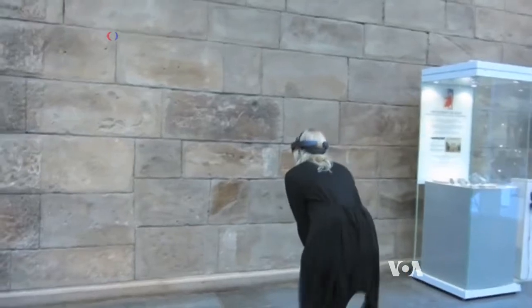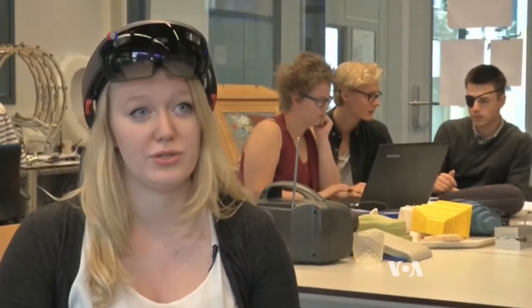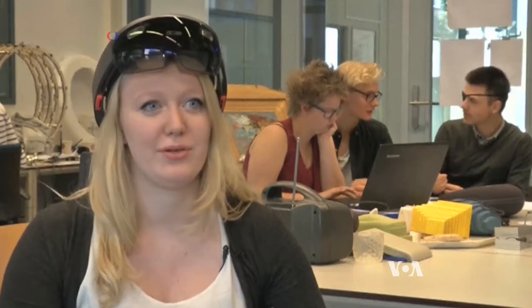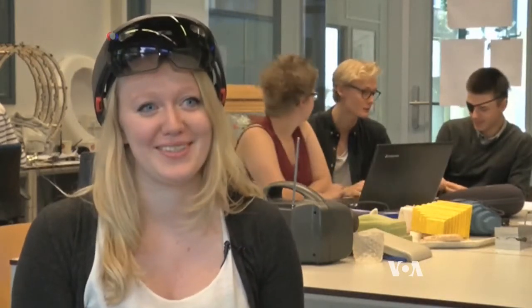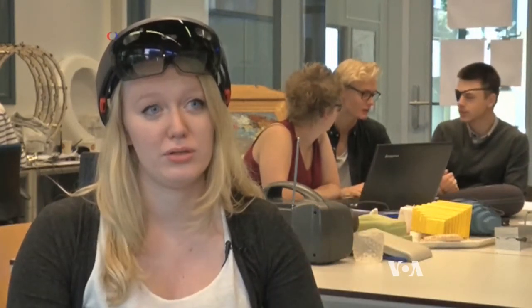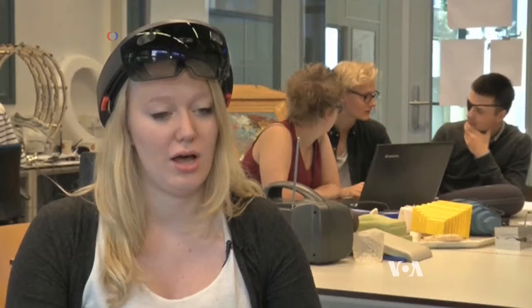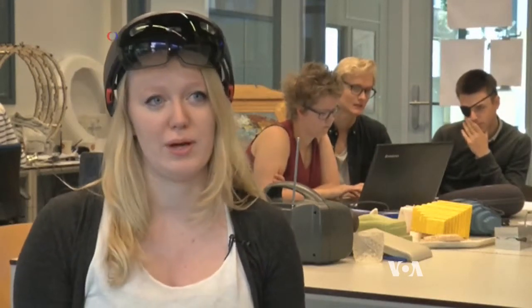The HoloLens enables you to have an augmented reality instead of a virtual reality, which means you can still see the temple. You can still feel the ancient vibe around you, so to speak. It doesn't shut you off from the outside world, and it just has a lot of opportunities and possibilities for you to interact with your surroundings.